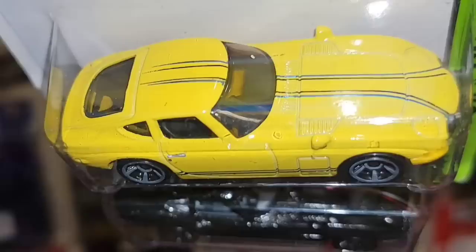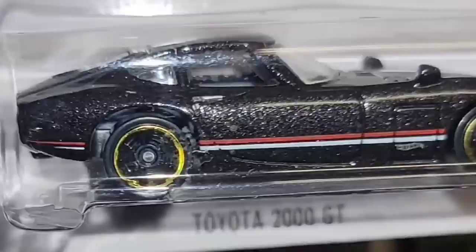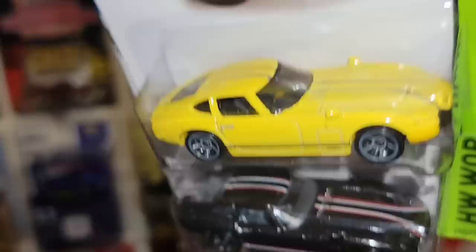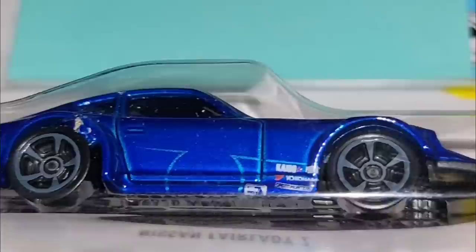Next up we got two Toyota 2000 GTs. One in yellow with the blue and black stripe running down the sides and hood, gray MC5s in the square fitment — out of the Hot Wheels Workshop. Followed up by this beautiful one: really nice black metallic, super heavy in the flake, white and red stripes in the same pattern as the yellow, but black MC5s with the gold ring. That is sweet.